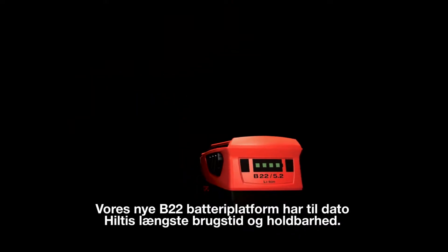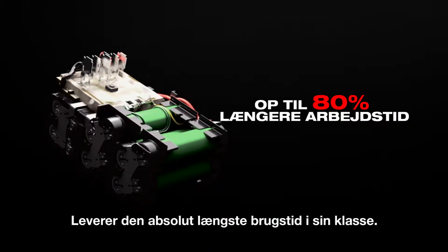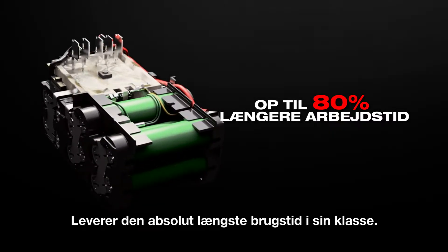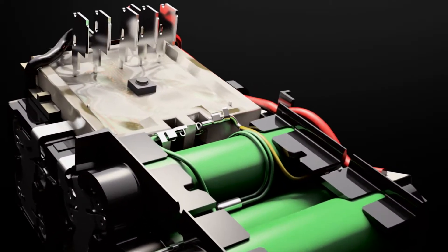Our new B22 battery platform is Hilti's longest lasting and most durable battery to date. We've designed the new battery to deliver unparalleled runtime in its class and developed software that manages each cell independently to protect the battery and optimize performance and charging.